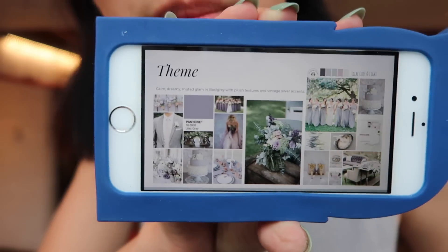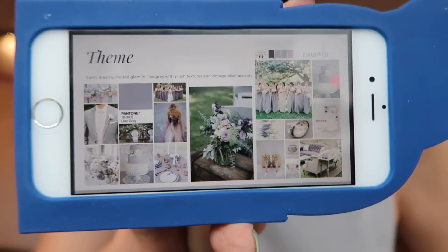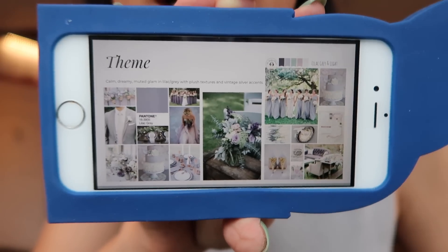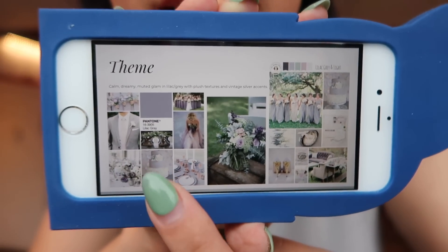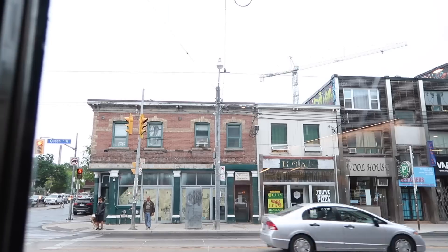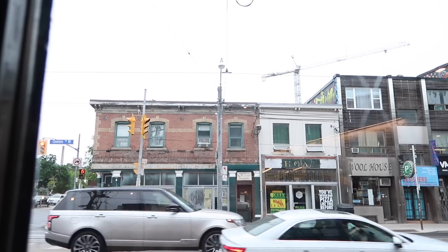We are going to do our best to stick to the budget, so I'm not going to be shopping any high-end stuff. The theme that we're going with for them is this dreamy muted vintage, classy type of tone. So there's some purples and grays, and that's the kind of stuff I'll be shopping for today.